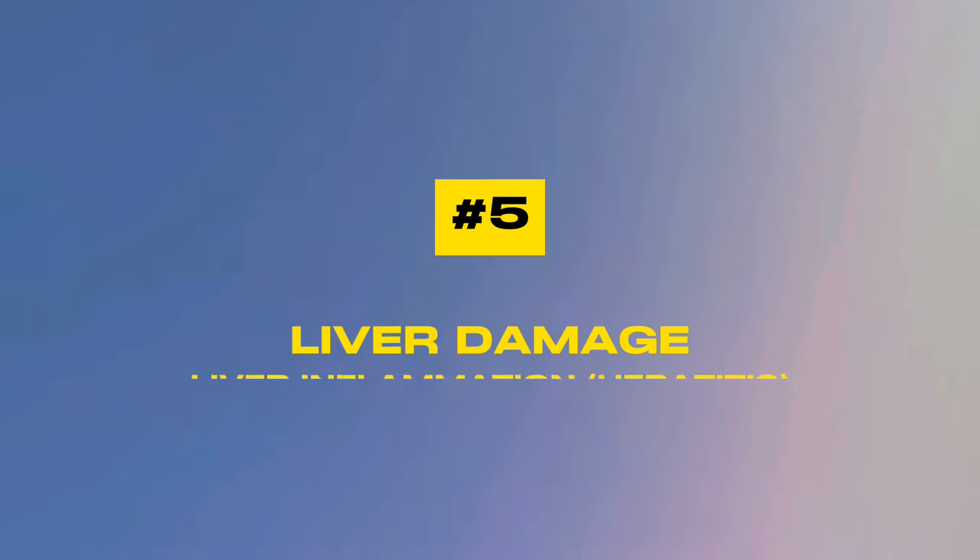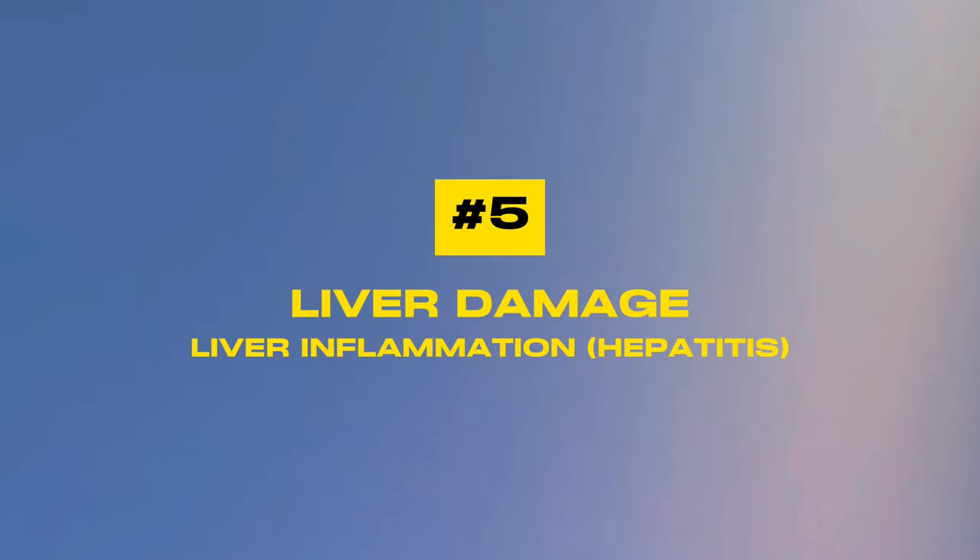Fortunately, these issues usually go away as your body adapts to the new medication. Taking statins with food can help minimize these stomach and gastrointestinal issues. Number five: liver damage and liver inflammation — some form of hepatitis.